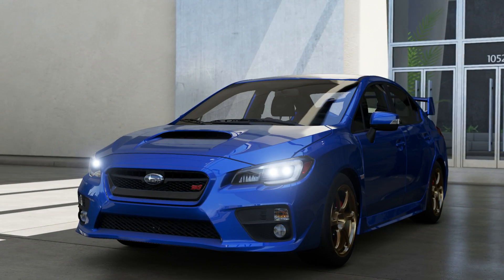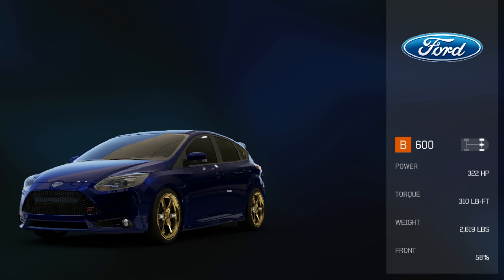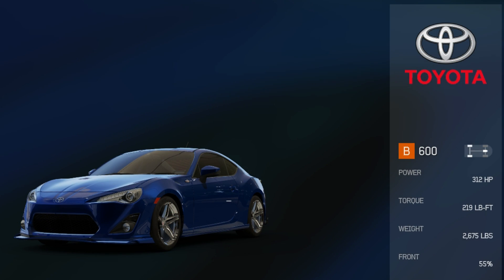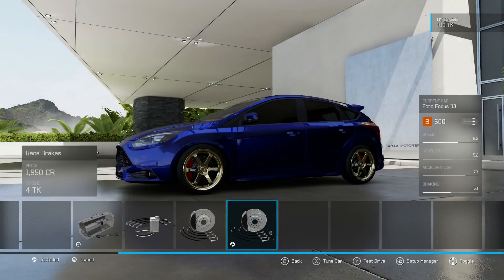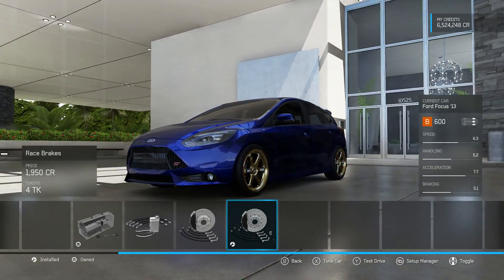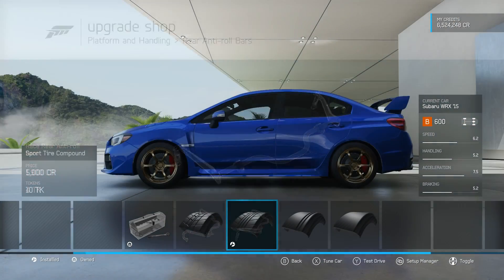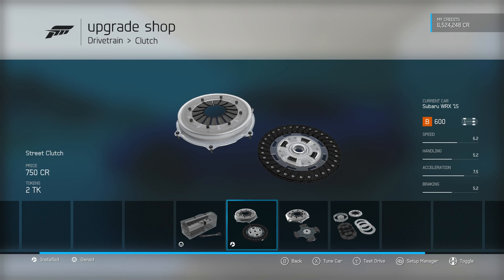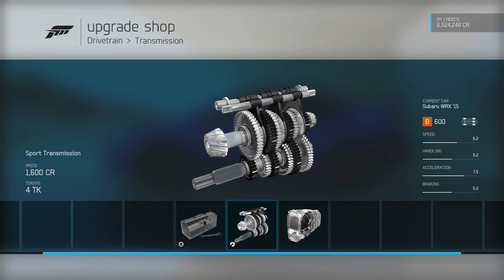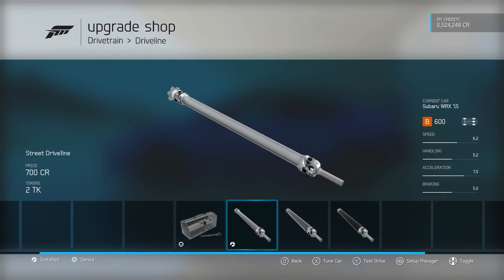All three of the cars are in the top of B-Class, B600. All three have around 300 horsepower and weigh less than 3,000 pounds. Front wheel drive and rear wheel drive are a little bit lighter than all wheel drive. All of the cars also have race brakes, race suspension, front and rear anti-roll bars, sports tire compounds, and a stage one drivetrain — that means a street clutch, street transmission, street driveline, and street differential.